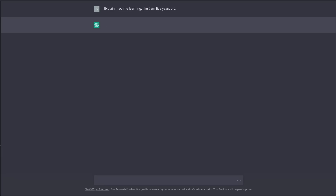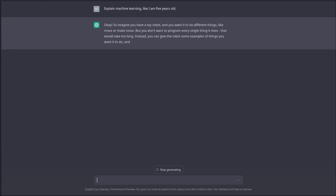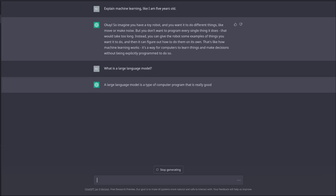ChatGPT is just an AI chatbot, which is nothing new. However, the difference here is ChatGPT is using a large language model known as GPT-3, or generative pre-trained transformer version 3, with 175 billion parameters that have been trained on terabytes of data across the internet. What's novel about ChatGPT is its ability to answer questions and generate coherent output at a level never previously seen.